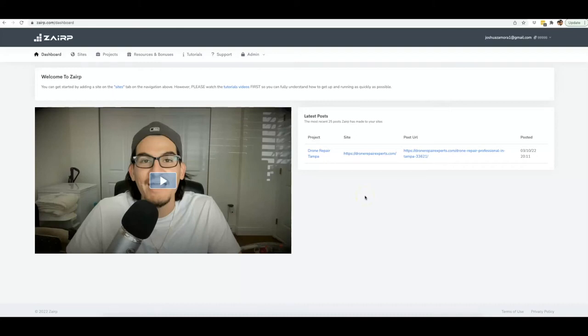Alright guys, Josh here, and let's go ahead and jump into this case study demo video so I can show you just how powerful Zerp is and how we've truly automated every single step of the SEO process by putting together the perfect blend of artificial intelligence and automation, so that you can get as much traffic as you'd like from the search engines.